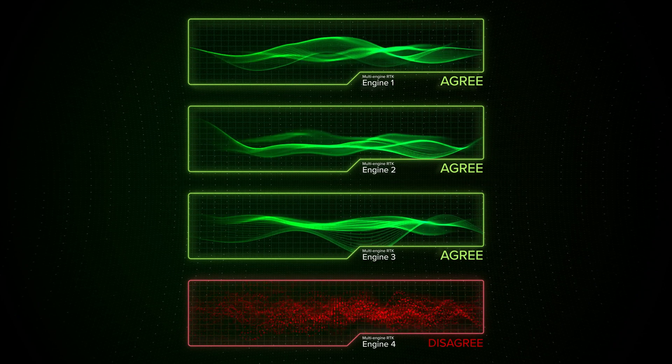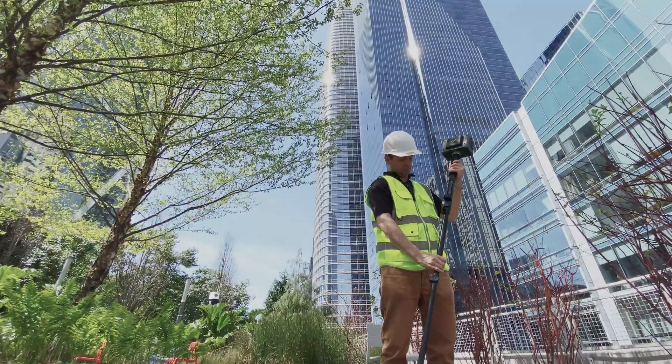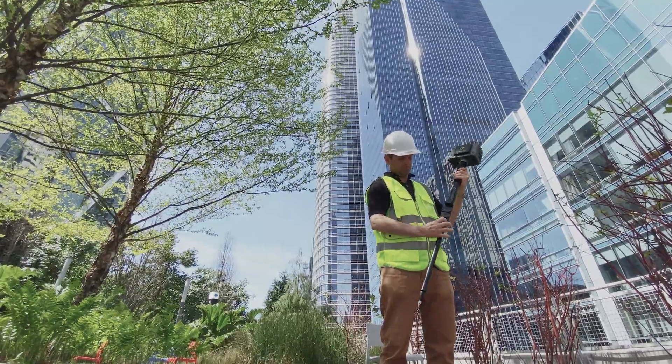When three out of four engines converge to agree on a solution, the question is: what are the odds of not getting an accurate position?